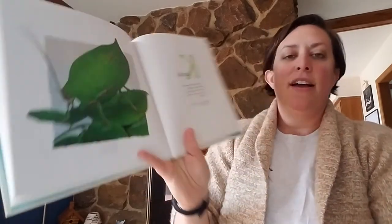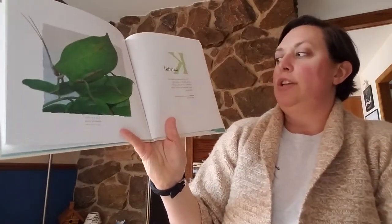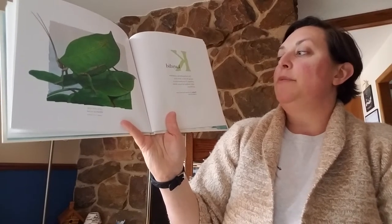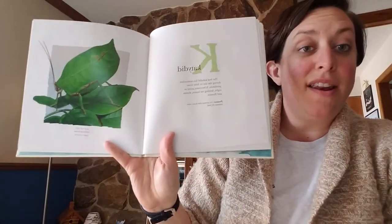K. Katydid. Do you see it? The leaf katydid lies motionless during the day to hide from predators. It becomes active at night, feeding on leaves, shoots, and flowers. So it's nocturnal.